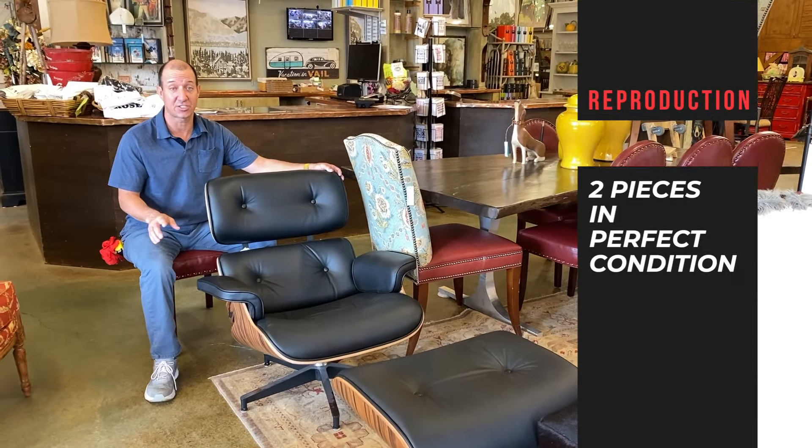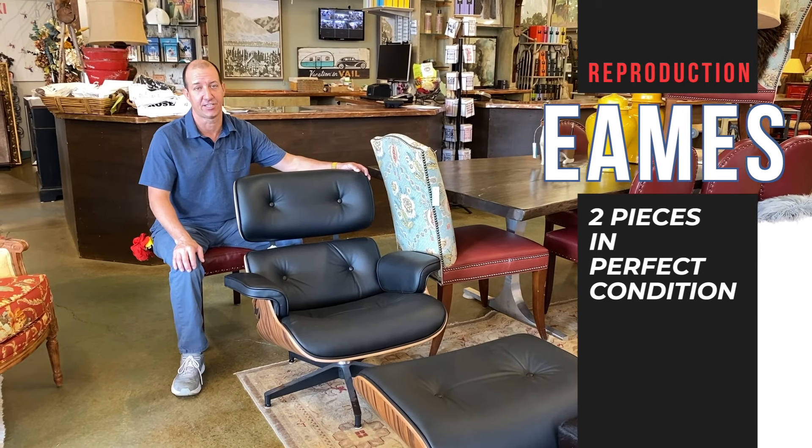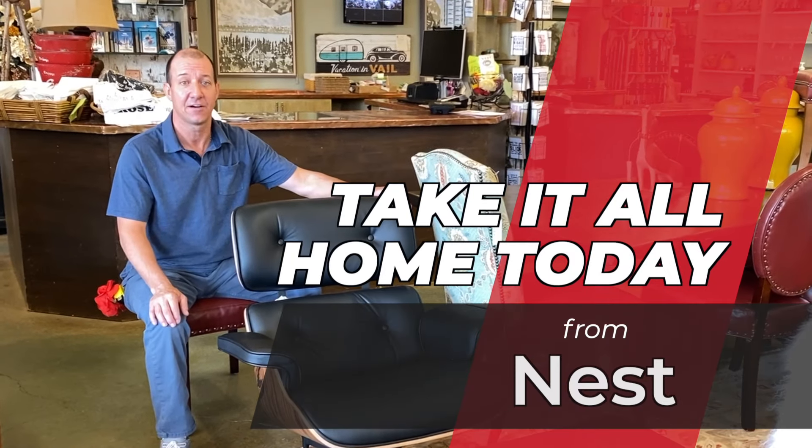And the set's finished with this two-piece reproduction Eames in perfect condition. These retail for $1,500 — how about $9.95? And you can take it all home today from Nest.